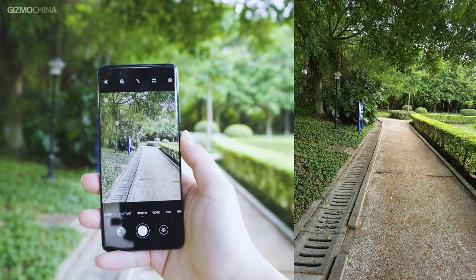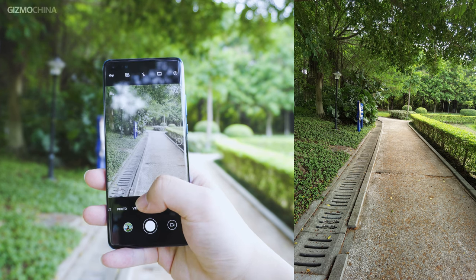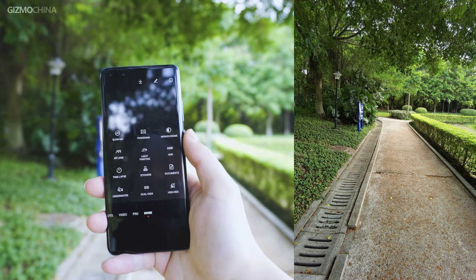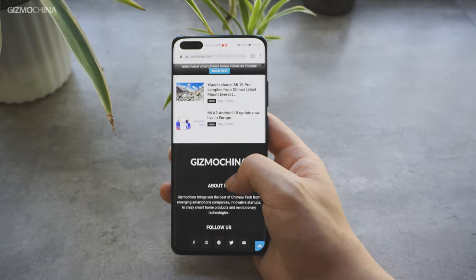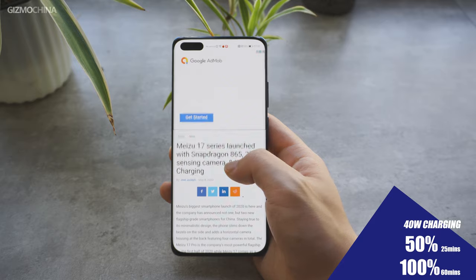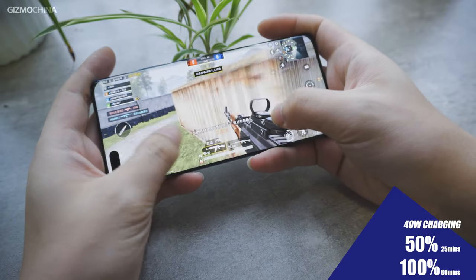I do have one thing to complain about. When shooting photos on the P40 Pro, the preview image was not as good as what the phone can actually produce — it's noticeably less clear and less detailed. It's not a big problem, but sometimes the inconsistency affects my confidence to press the shutter, though I eventually found my worries were unnecessary. About battery and charging, the P40 Pro is also at the flagship level. A 25-minute charge with the included 40-watt charger brings back 50% power, and it took only 1 hour to fully charge. It also supports 27-watt wireless charging.